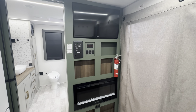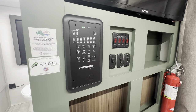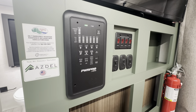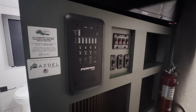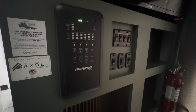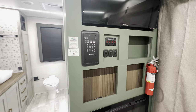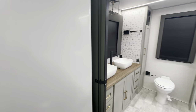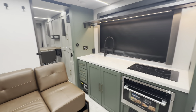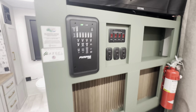So right as you walk in the door, we've got a TV obviously, and all of our controls. The voice activation is super cool. Hey, Power Pro — lights off. All of the lights are turned off. Hey, Power Pro — lights on. All of the lights are turned on. Isn't that cool? Heated holding tanks — all your controls right there for that.